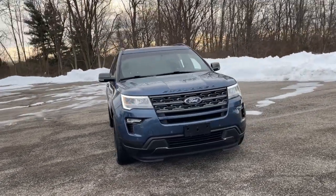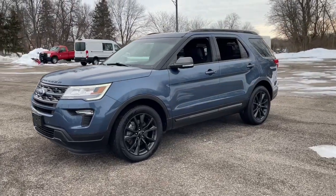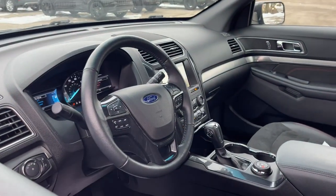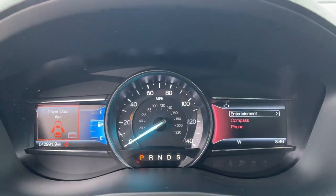Check out this 2018 Ford Explorer. This vehicle still has fewer than 45,000 miles on the clock, so it won't last long. Answer the call to adventure in this Ford Explorer, the midsize SUV with a commanding presence and technology that lets you customize your driving experience.